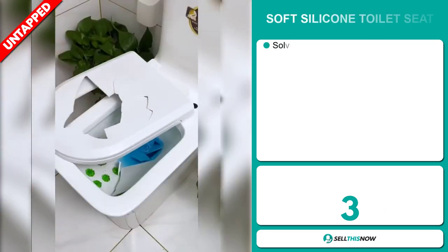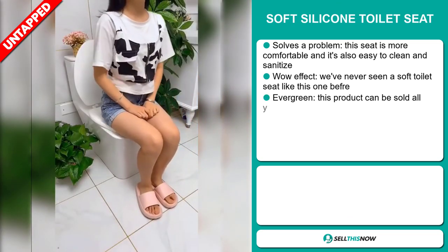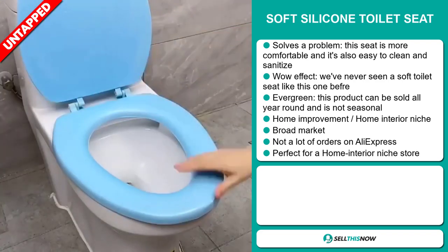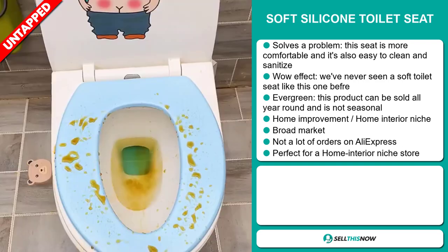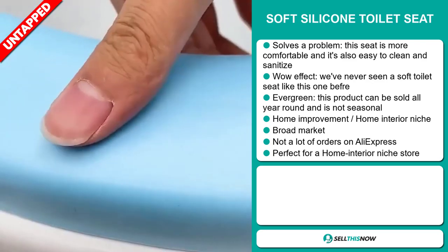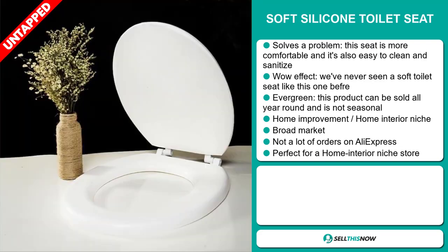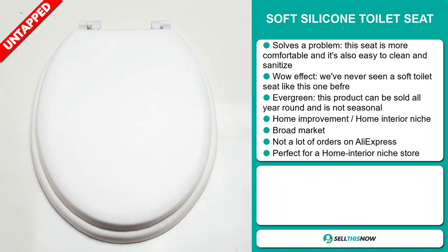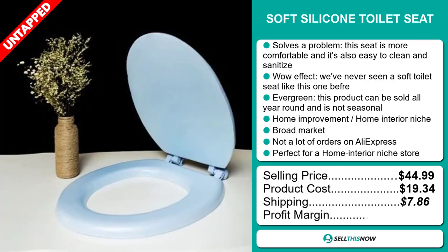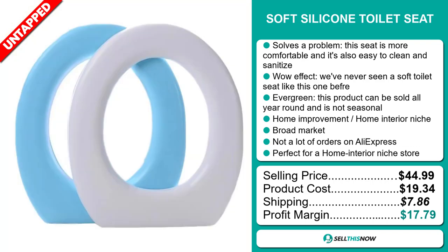Our next product is the Soft Silicone Toilet Seat. Now this is a problem solver — this seat is more comfortable and it's also easy to clean and sanitize. It definitely has that wow effect; we've never seen a soft toilet seat like this one before. It's an evergreen product, which means it can be sold all year round and it's not seasonal. It falls under the home improvement and home interior niche market. We also think that this item has a broad market base and a lot of untapped potential. So far there haven't been many orders on AliExpress, so you could definitely take advantage of this. It's perfect for a home interior niche store. The selling price for the Soft Silicone Toilet Seat is just under $45, whereas the product cost is only $19.34. Shipping will set you back $7.86, so you're looking at a very good profit margin of $17.79. Sell this now.